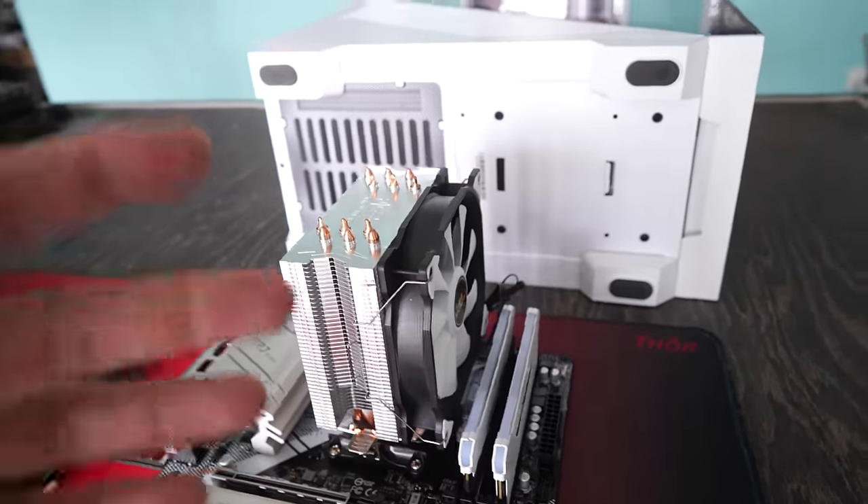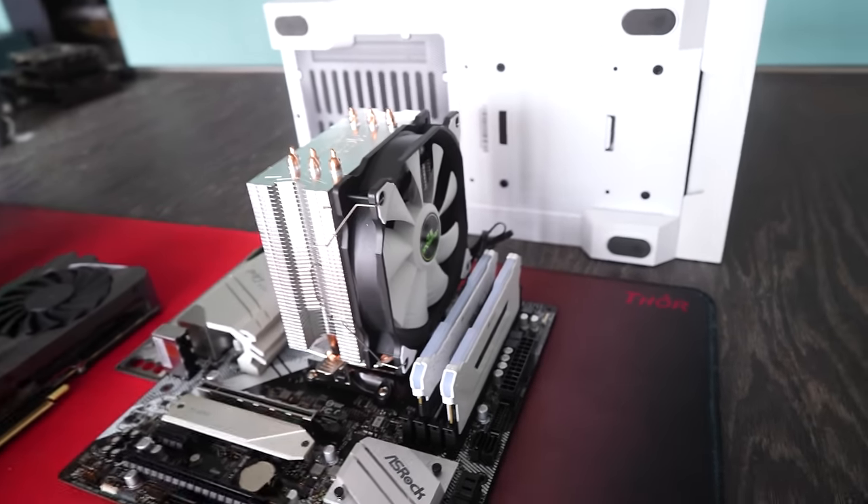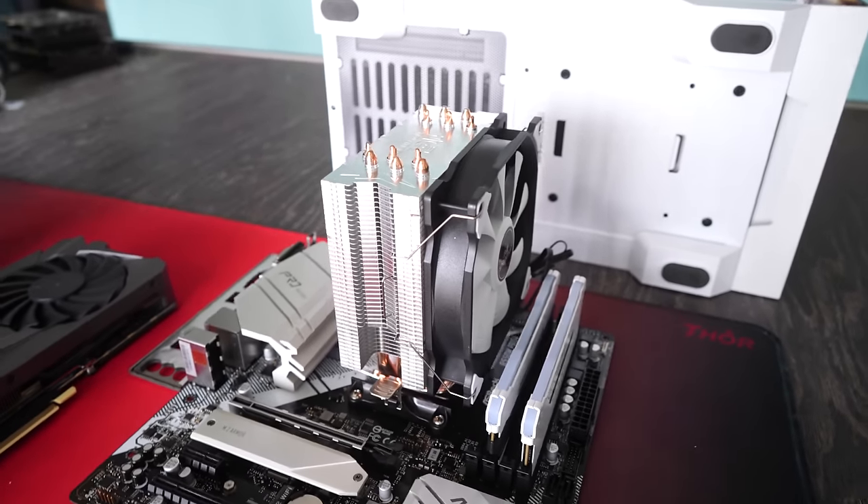With that aside, let's whip this thing up and see how the RTX 3070 performs on a Ryzen 7 5700x versus even the latest and greatest — the 7950X3D — which would cost more than this entire build just for the CPU alone.